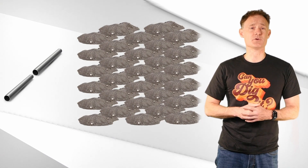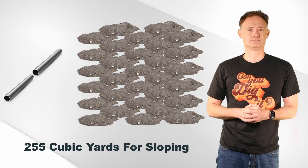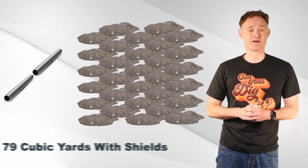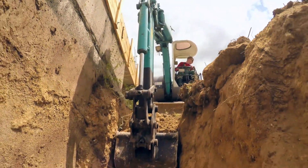Which to use — sloping, shoring, or shielding — really depends on the conditions of your work site. Sloping is often seen as the easiest and safest option; however, it requires a large area around the excavation. For example, laying two eight-foot segments of pipe at about six feet deep requires removing about 255 cubic yards of soil to slope properly, versus about 79 cubic yards using two trench shields. So you can potentially save a lot of time and backfill expense with shoring or shielding.